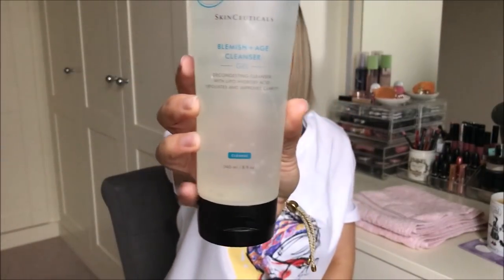Next I have a face wash — I keep it upside down because it leaks otherwise. This is the SkinCeuticals Blemish and Age Gel Cleanser. I really love this. I got it because I get blemishes and acne breakouts. It's all very well using sensitive face washes, but I wasn't using anything specifically for blemishes. I needed something for spots and for ageing, and I love SkinCeuticals so I trust the brand. This is a decongestant cleanser with lipohydroxy acid — it exfoliates and improves clarity. It's a clear gel with good ingredients to get through blemishes. It feels like it's doing something. I use this every morning and every night after my first cleanse.